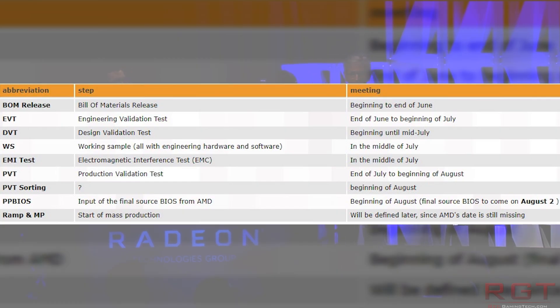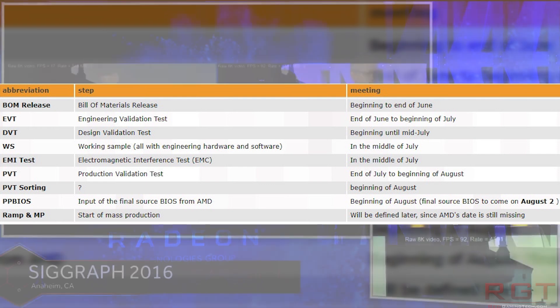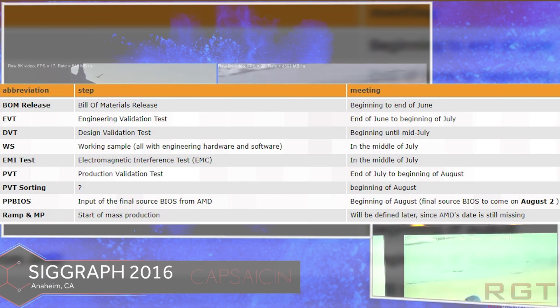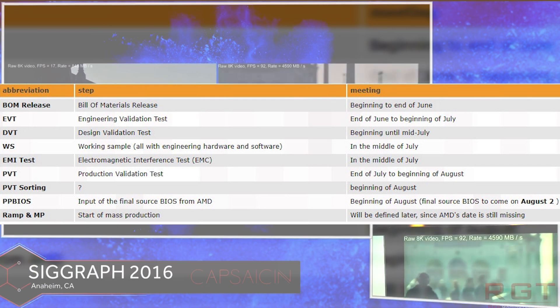Ultimately, we're going to have to wait for the final graphics cards to appear on store shelves. They will be revealed at Capsation on July the 30th, which of course takes place at SIGGRAPH.